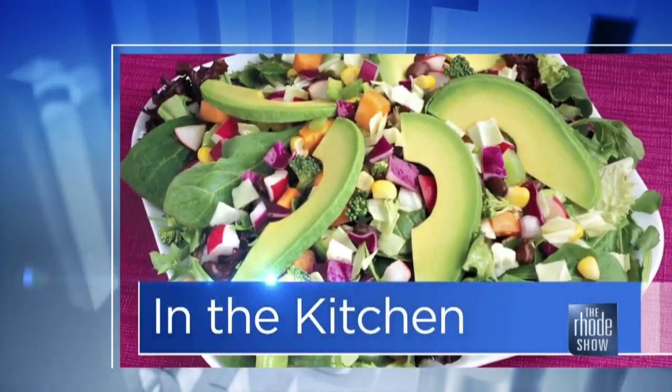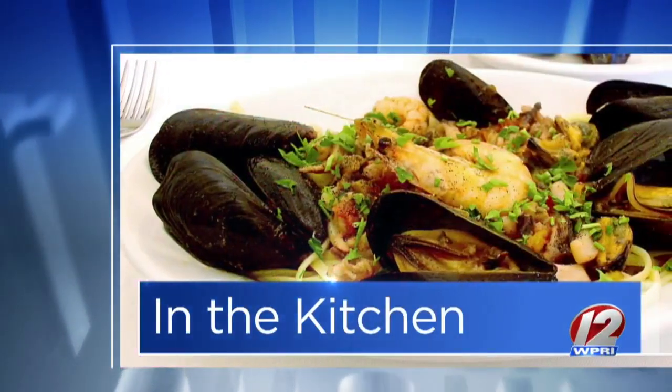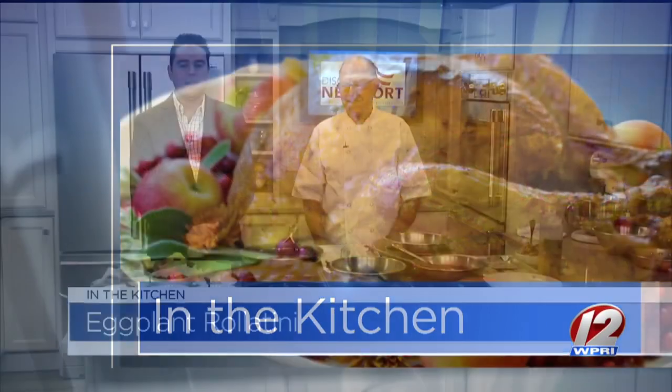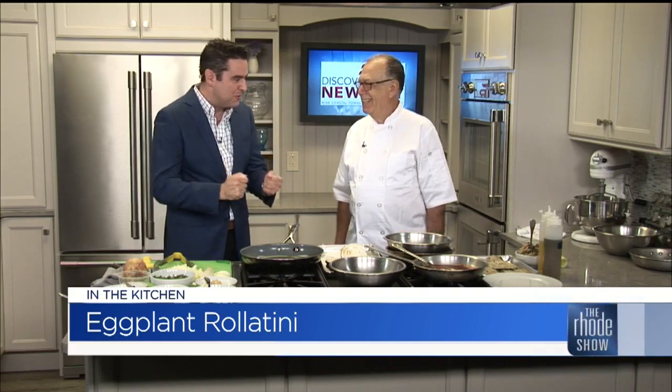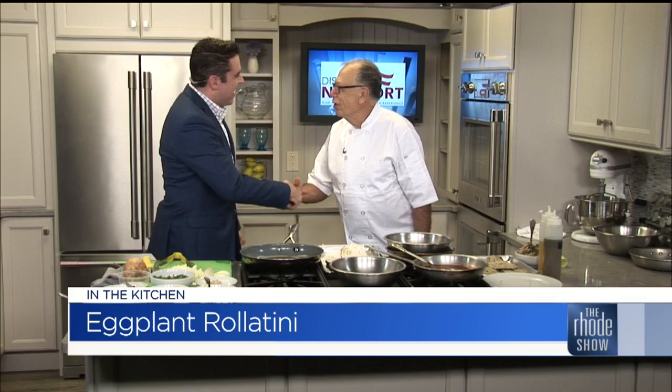This morning in the Roadshow kitchen, we are in for quite a treat. This is going to be fantastic. Chef Pietro Scotti from Viesti is here. He is making eggplant rollatini. I can't wait to sample it. Good morning, sir. Good morning. It's a pleasure to be here. A great pleasure to have you join us.